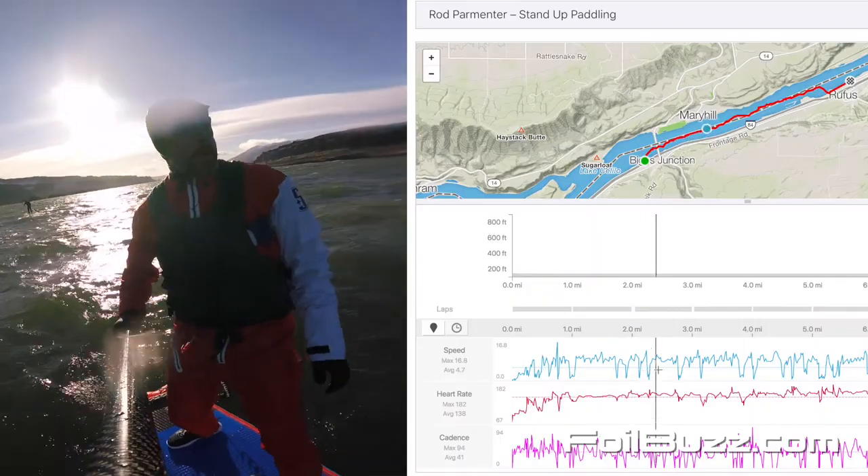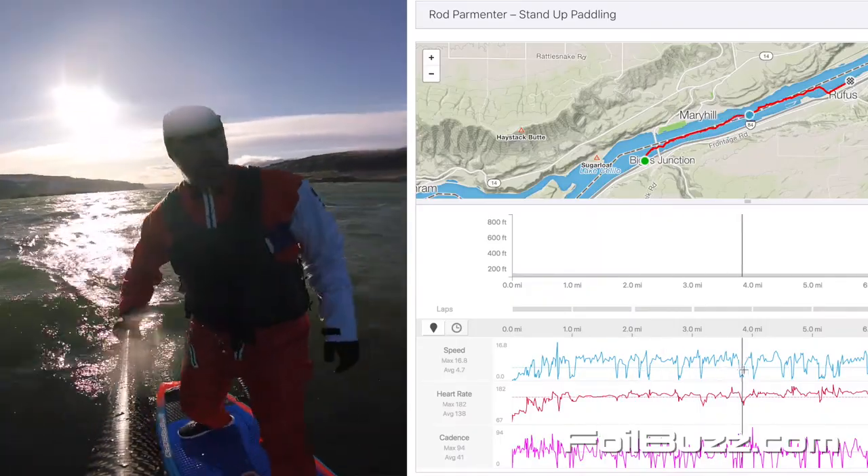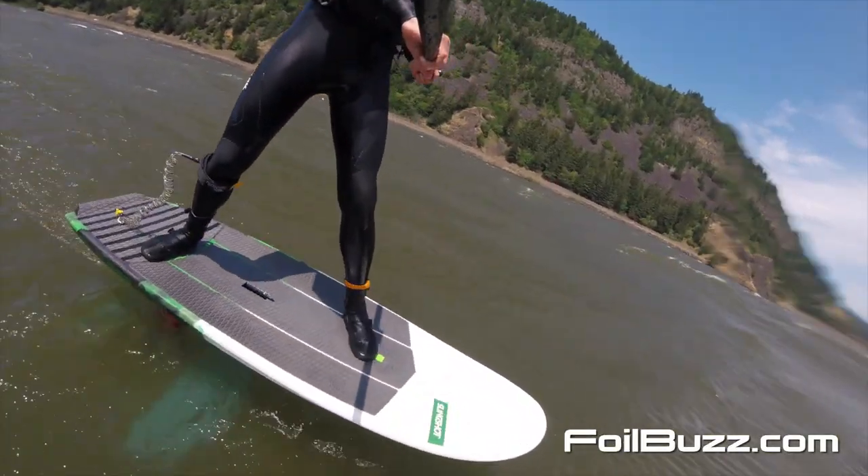You combine GPS data with the iKiteSurf information so you can see the wind speed and your speed and compare what the best days are. I found that when it's blowing just around 30 is the best.